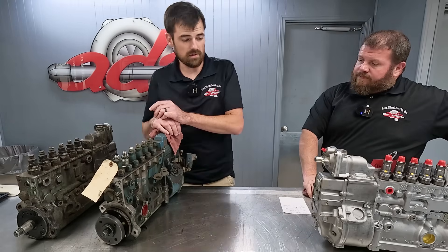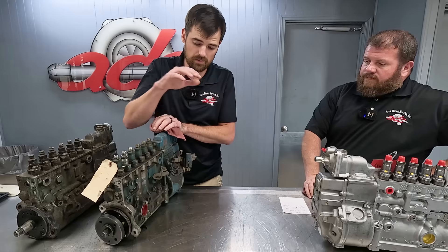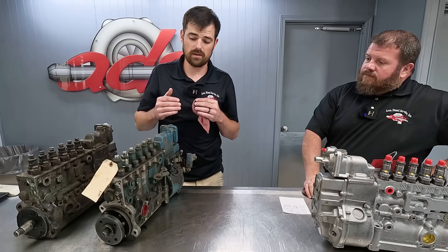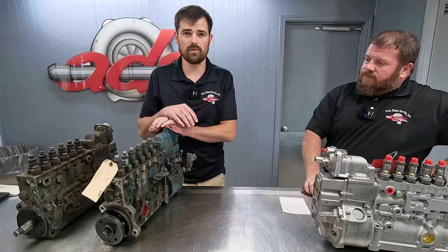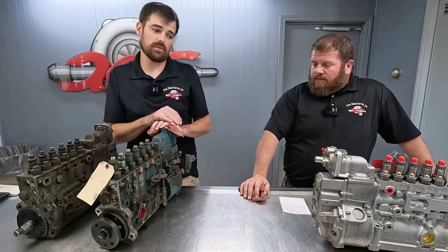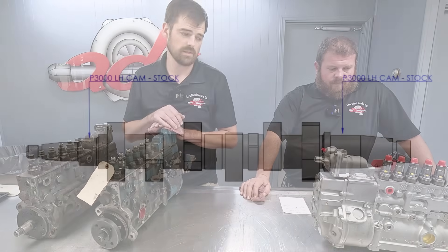The P7100 is beefier, more robust, not going to wear out. Typically with the P3000, they'll wear into the bearing races enough that you'll get play in your drive shaft — that's one of the things we check for every time. Once you go to the P7100 with the roller bearings, you don't really have to worry about that as much. You just need the spacing correct.